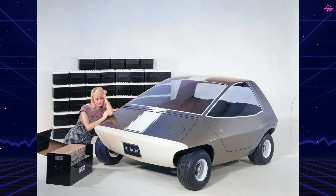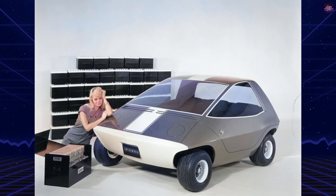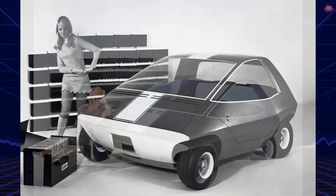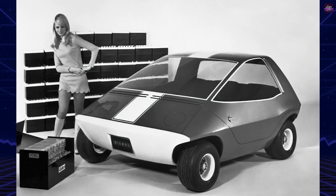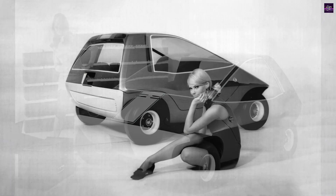The Amitron's development was driven by the Electric Vehicle Development Act of 1966 and amendments to the Clean Air Act of 1963, which funded electric car research to combat air pollution from automobile emissions.